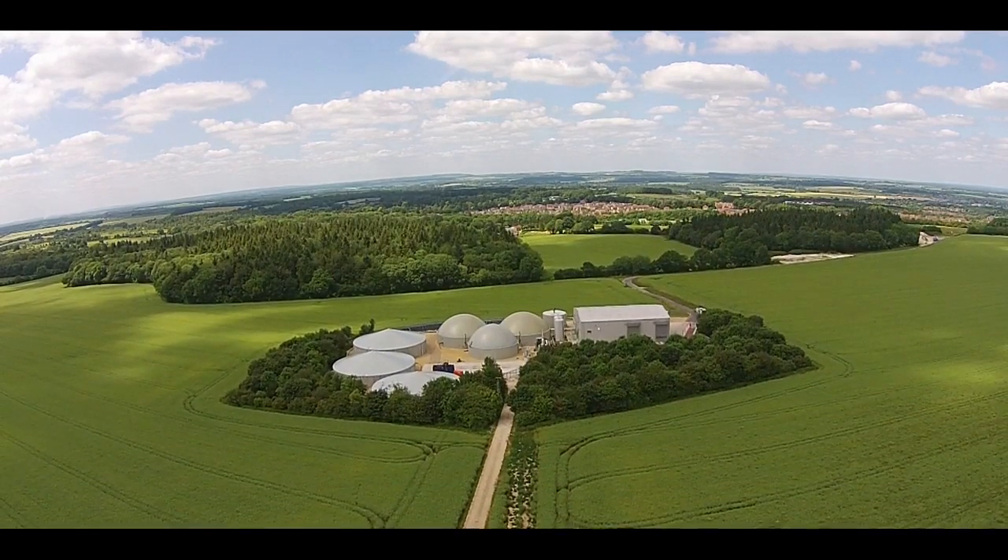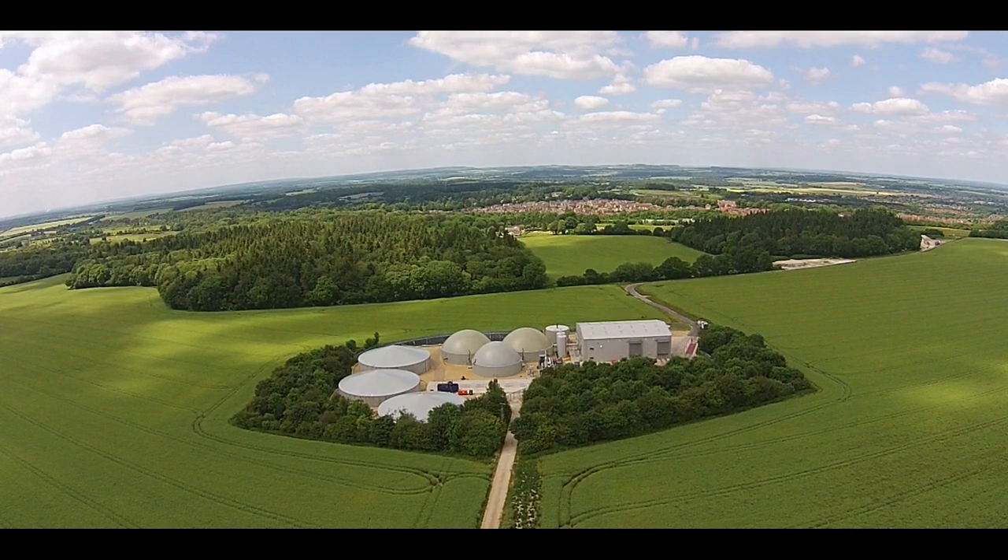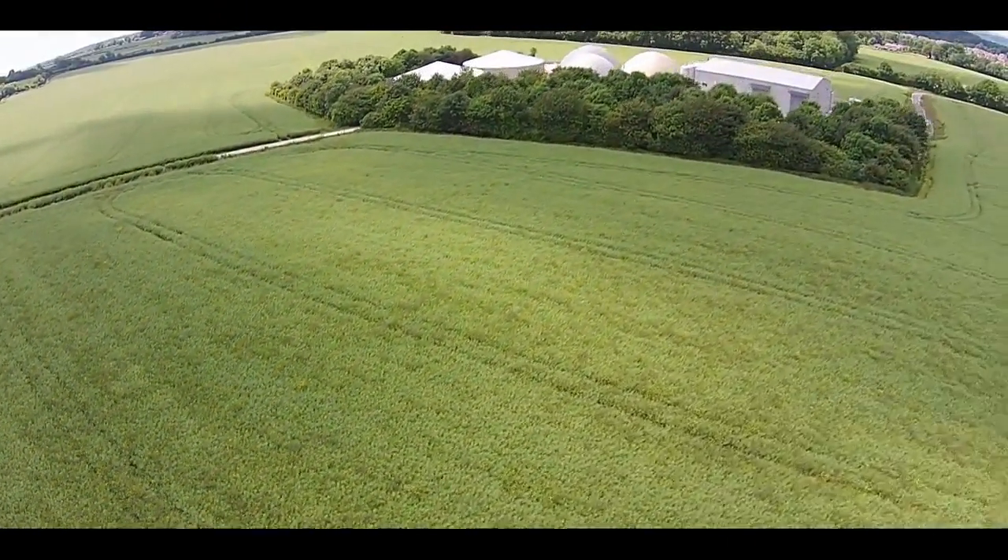There are three major benefits of anaerobic digestion. Firstly, it stops waste going to landfill. Secondly, it produces a green renewable energy that we really need in the UK at the moment. And thirdly, it produces a bio-fertiliser that stops us from having to use chemical or fossil fuel fertilisers.